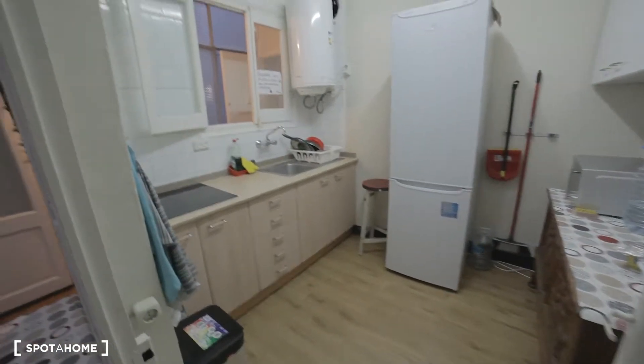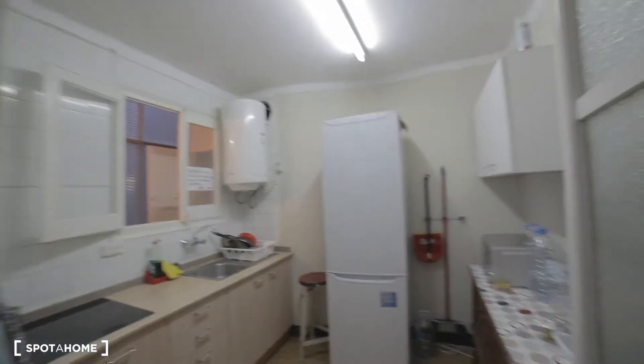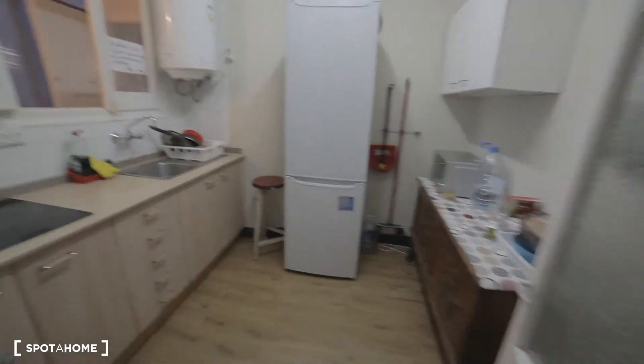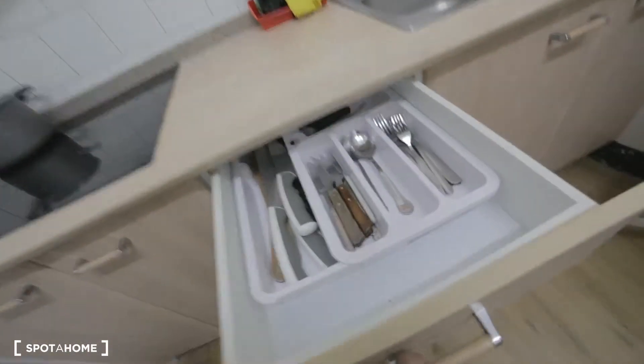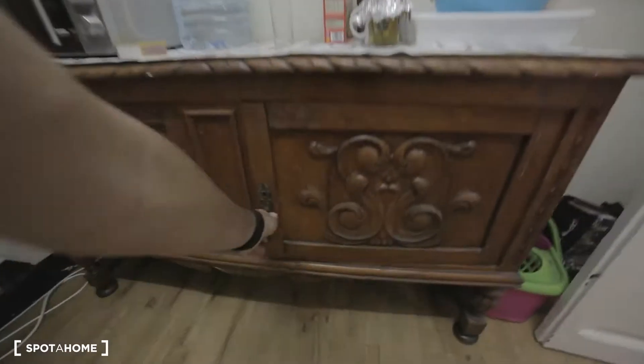Then we have the kitchen — nice and bright with three electrical stoves, everything you need to cook your meals, storage space, a sink, water boiler, freezer and fridge, microwave, and more storage space.